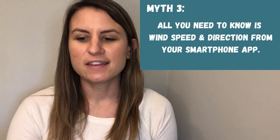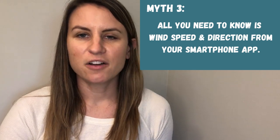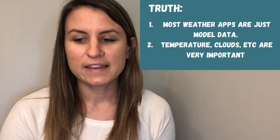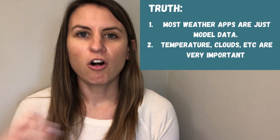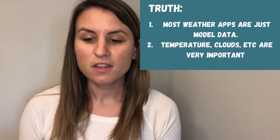Myth number three: all you need to know before going out sailing is the wind speed and wind direction from your smartphone app. I love smartphone apps as much as the next person — I've got four or five of them on my phone that I do look at. But here is the truth: most weather apps are just model data repackaged in a pretty format. Things like temperature, cloud cover, rain, or systems coming in are all very important features to think about, even if you're just going out for a couple hours in the afternoon.